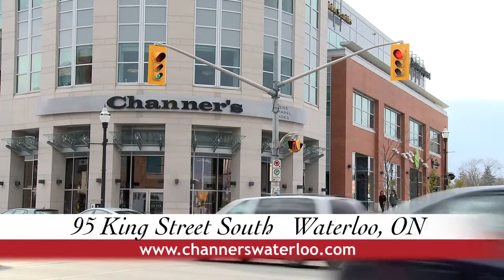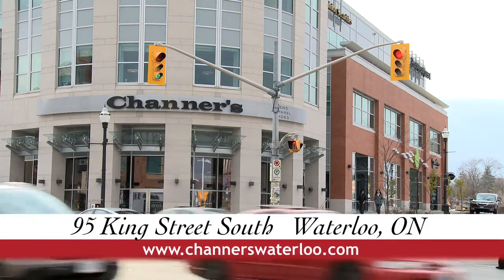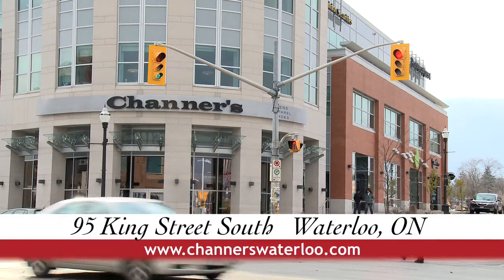This holiday season, you can stop at 95 King Street South, Uptown Waterloo, or you can go to our website at channerswaterloo.com. For more gift giving ideas this holiday season, visit their website at channerswaterloo.com.